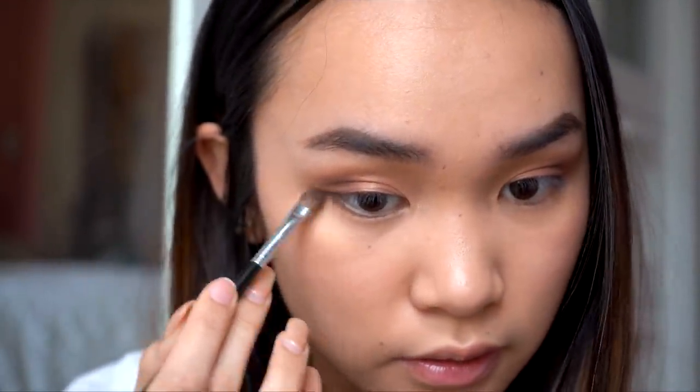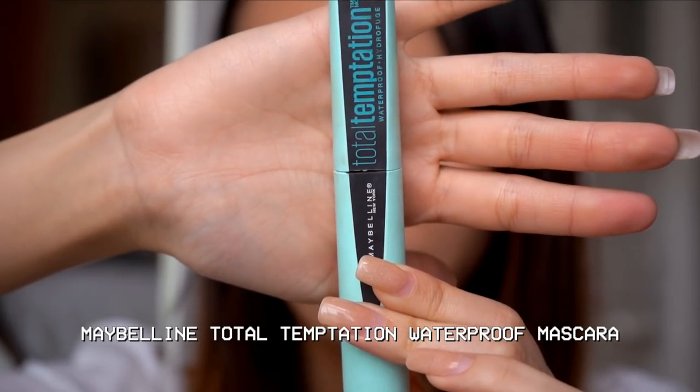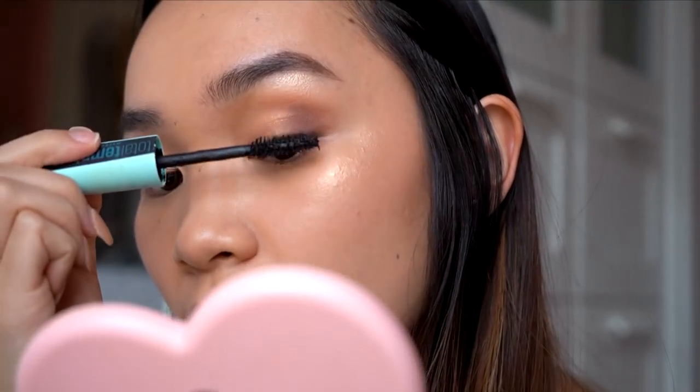I blend out my crease with the lid brush, then highlight my inner eye corners with the same Wet n Wild product I used on my face. I dust the outer corner crease color onto my lower lash line as well. Then I curl my eyelashes and apply my favorite mascara — the Maybelline Total Temptation Waterproof. I think mascara is definitely a personal preference, but this one works best for me out of all the mascaras I've tried.